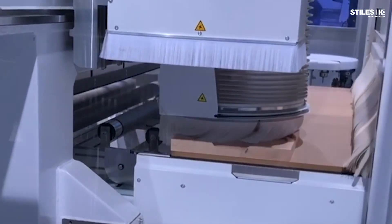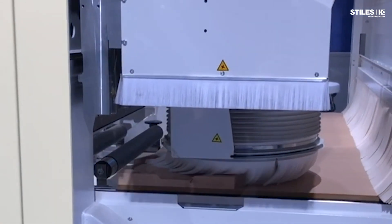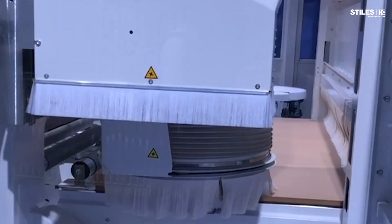Customers are looking for high-speed nesting with the ability to use intricate five-axis detail work without aggregates, and that's what we're seeing with this machine.